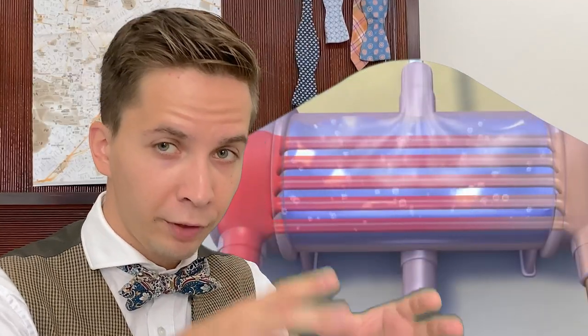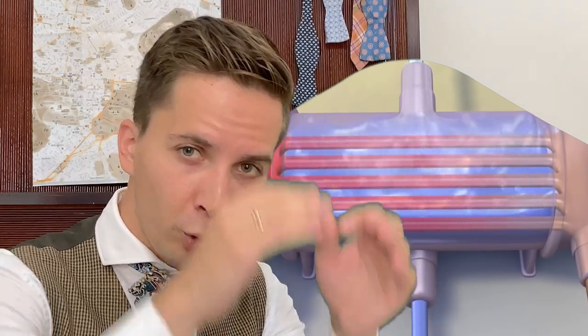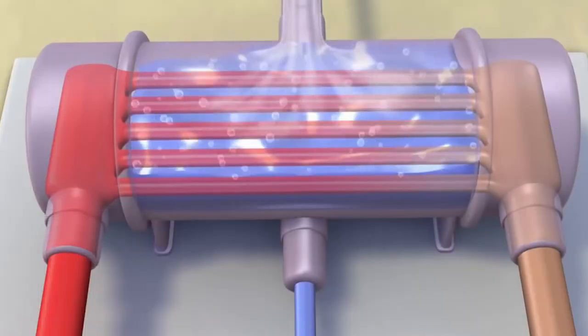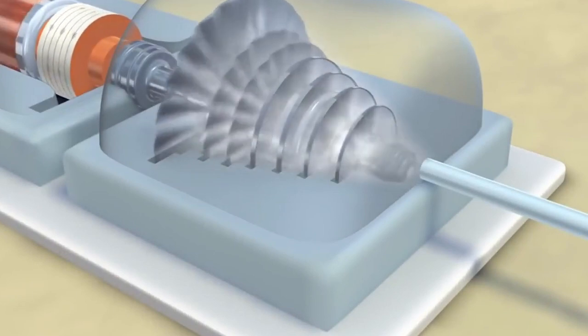Some advanced stuff is called binary cycle power. It sounds like this because it was invented in the USSR. There are two liquids: one comes from the ground and it heats up another special liquid which has a lower boiling temperature. You should keep in mind that there are liquids and gases that have lower boiling temperatures than 100 degrees, like body temperature for example. This gas gets heated up by the water, also evaporates, and drives the turbine. It's called a heat transfer fluid if you're interested.